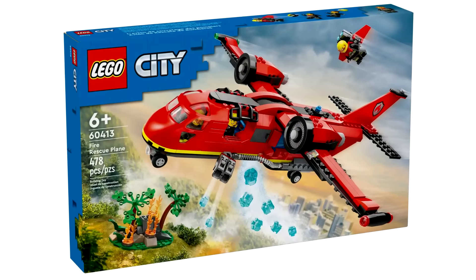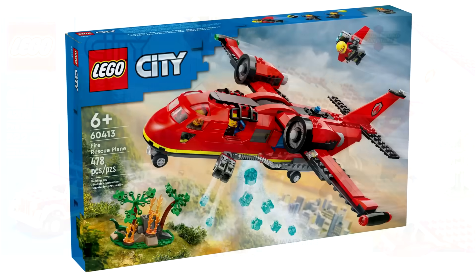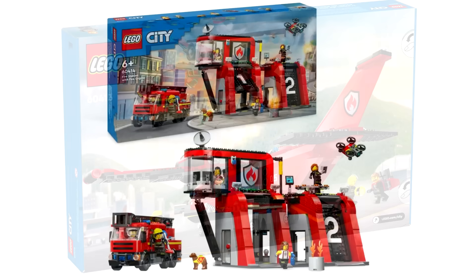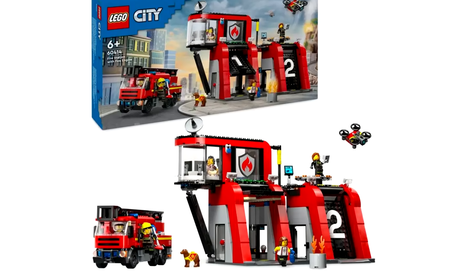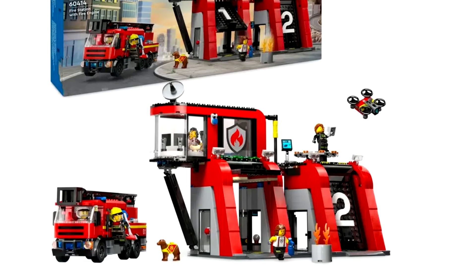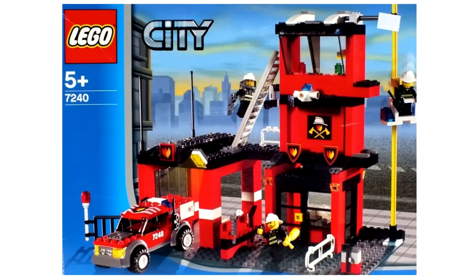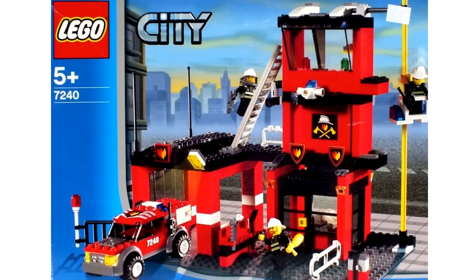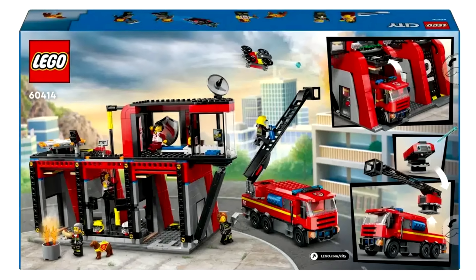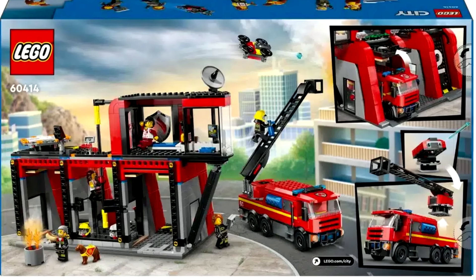Then we have the $60 fire rescue plane, which gives me so many vibes of the 2012 forest fire rescue one. Just feels like a throwback, which makes sense because that set hasn't been on the market for more than 10 years. Then there's a fire station with fire truck — the most interesting of the bunch for fire. I really like the build of the fire station, which has tile-built numbers one and two on the actual garage doors. The black and red color scheme reminds me of the 2005 LEGO City fire station, with very unique positioning and overall shaping of the building. The fire truck is kind of what you'd expect for a fire engine, but it gives throwback vibes to 2005 fire stuff while standing on its own.